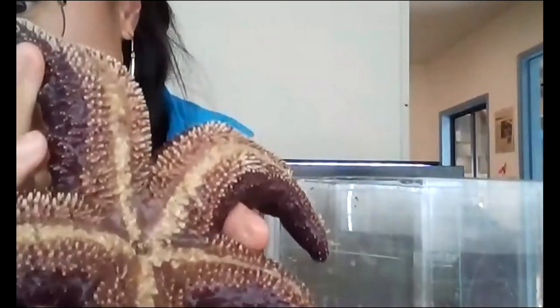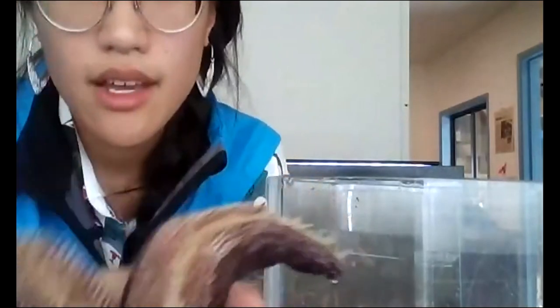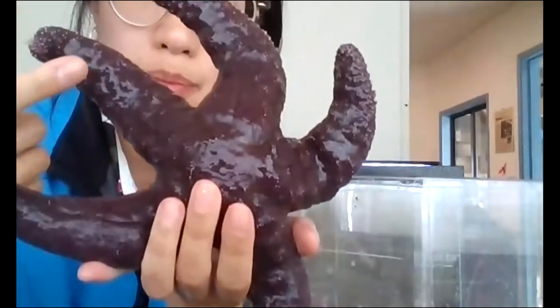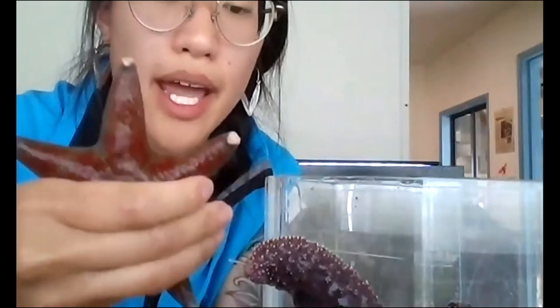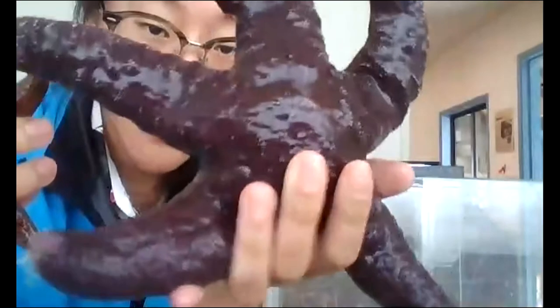You can see right in the middle there is its mouth and all the tube feet. The sea star wasting disease was mostly affecting this purple ochre species — which also comes in an orange color — while the leather star was actually doing quite well, despite the disease being prevalent in the community.